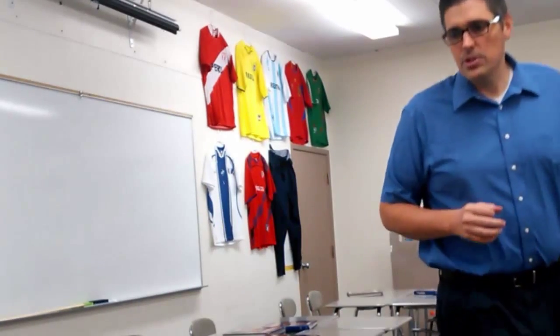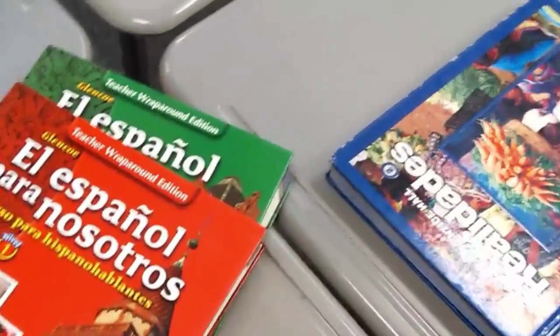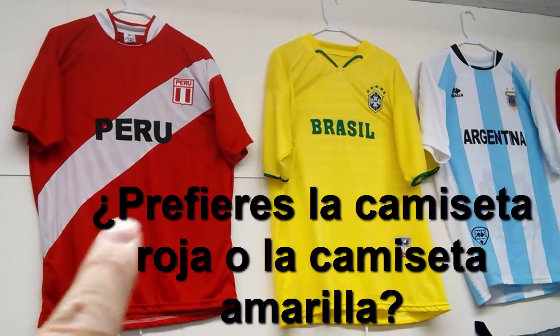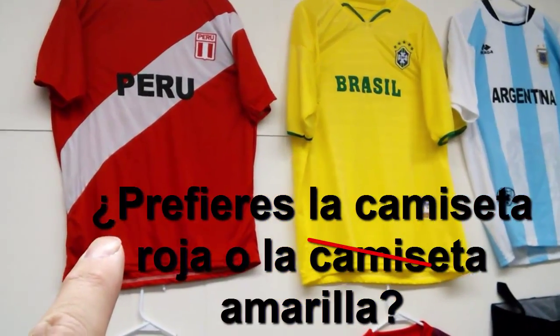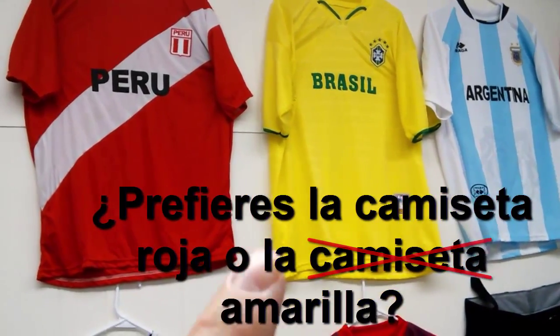Let's grab a couple of these. I'll just go around the room and grab a couple things. ¿Tú prefieres el libro rojo o el libro verde? Bueno, prefiero el verde. ¿Prefieres la camiseta roja o la camiseta amarilla? Well, you don't have to say camiseta every time. ¿Prefieres la camiseta roja o la amarilla? We remove the noun — we just call it la amarilla. Yo prefiero la amarilla.